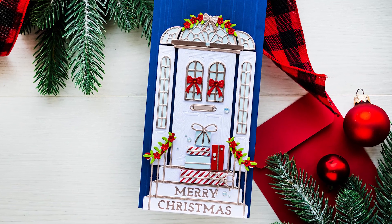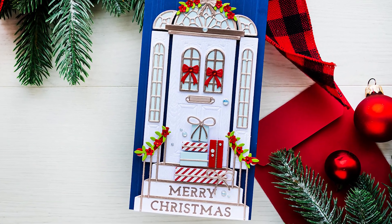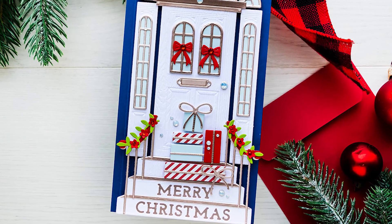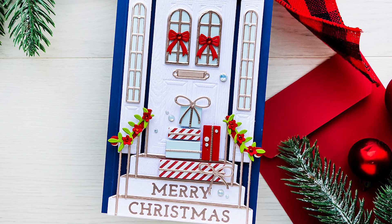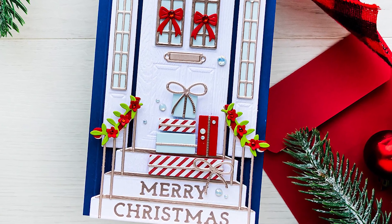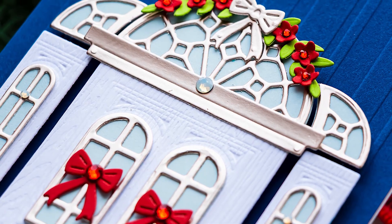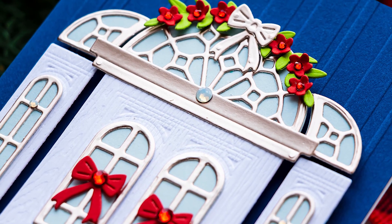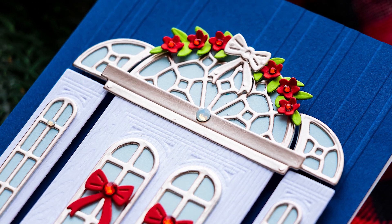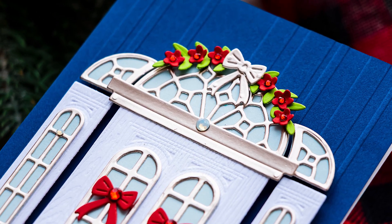Hello Crafters, this is Yanis Makula, welcome back to my channel. Today I have a Christmas card to share featuring new Christmas 2021 products from Spellbinders. I know we're only in July and I'm already talking Christmas, but truth be told Christmas is my favorite holiday and if I could make Christmas cards all year long, I would.